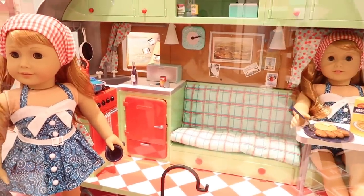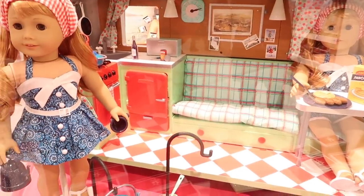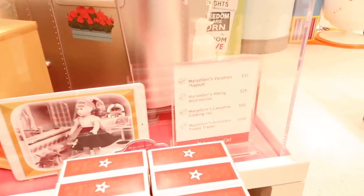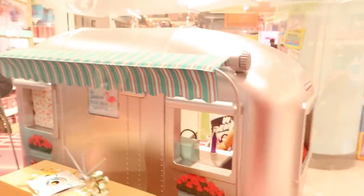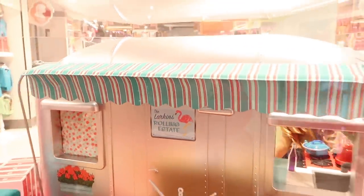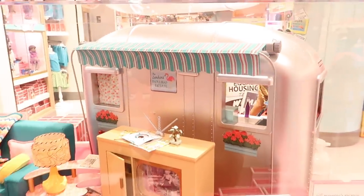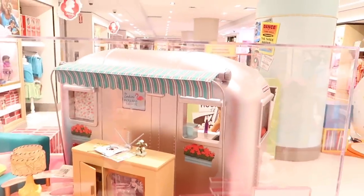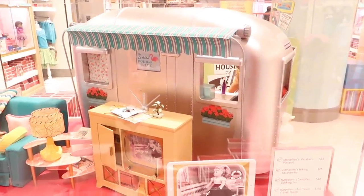I could see Simon lounging on that couch in there — that would be pretty cute. Thumbs up if you guys want to see Simon on the couch. So it's Mary Ellen's Airstream travel trailer, the Larkins Rolling Estate, with a flamingo, and Paul loves flamingos. We might need to pick that up at some point — not today, maybe in the future.